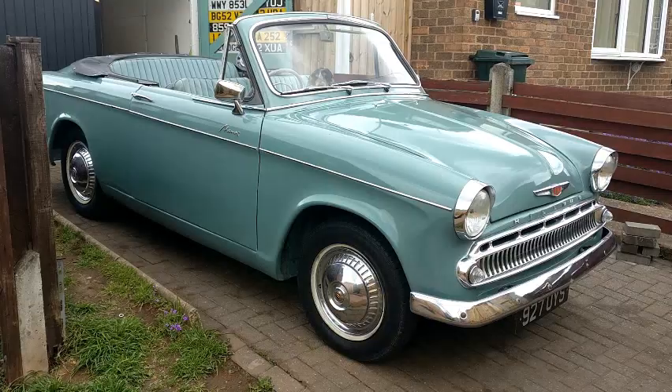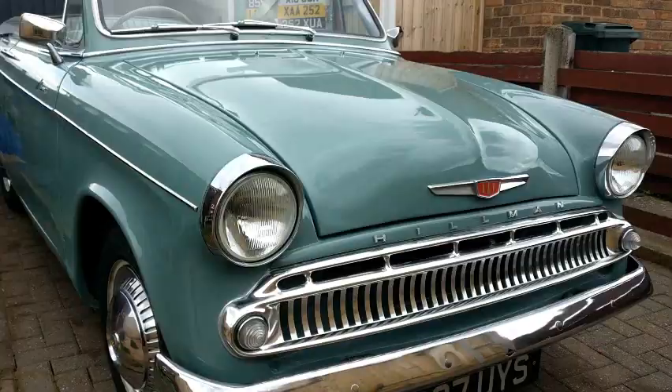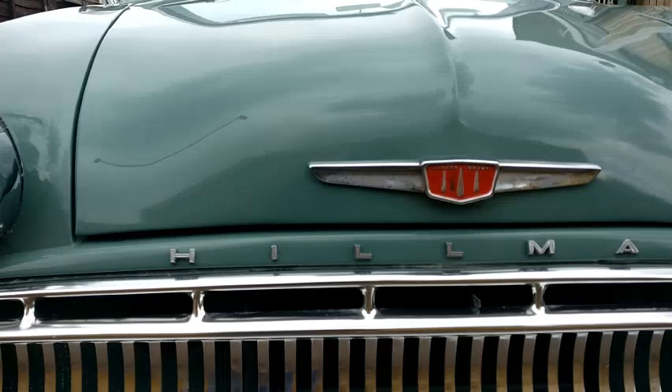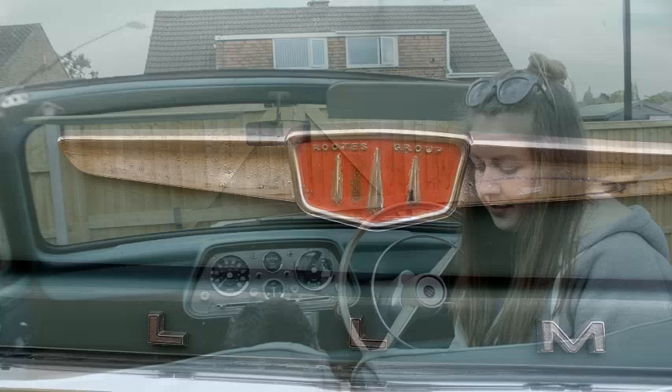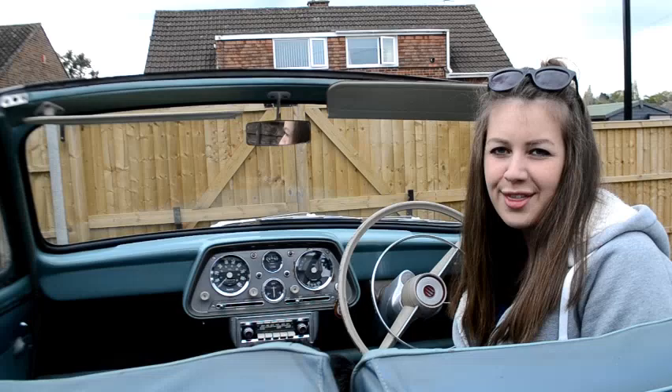I think that pretty much covers everything. I don't have many plans for things I want to do to her as she's already basically there, but she will at some point need new tyres, so I've decided when the time comes she'll be getting whitewall tyres, as these were an optional extra for the Minx at the time and I think they would really suit her. Other than that I'm just looking forward to driving her, enjoying her, and showing her off at car shows. Thank you so much for watching — I hope you've enjoyed learning about how I came to own Martha and a bit about Hillman Minxes in general. If you did enjoy my video please make sure you like and subscribe to my channel.